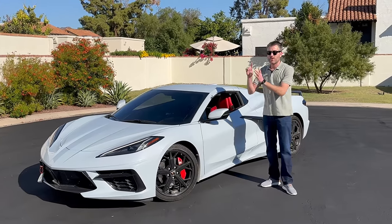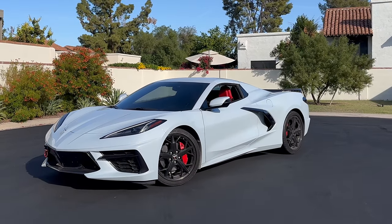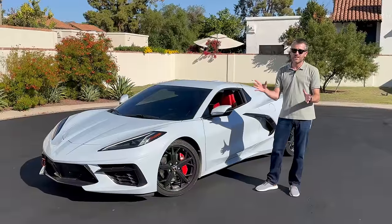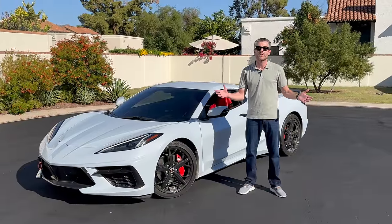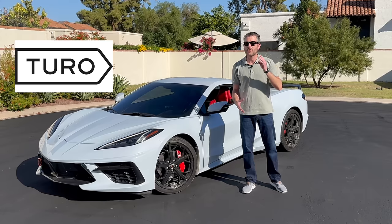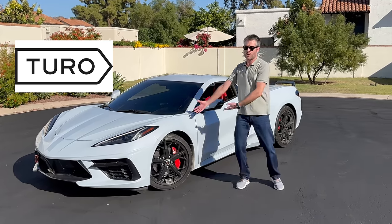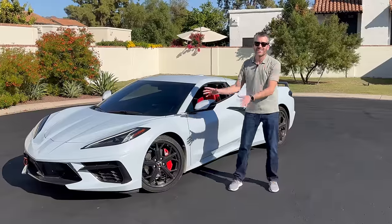So what I decided to do was rent this — a 2022 Chevrolet Stingray Corvette C8 convertible. I was really excited about it because I got it from the folks at Turo. Yes, Turo — the folks who still won't sponsor me even though this is probably my fourth video about their cars. So Turo, what's up? Anyway, back to the car.